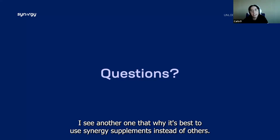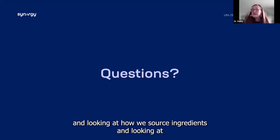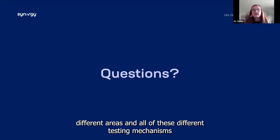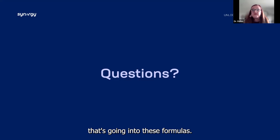Another question: why is it best to use Synergy supplements instead of others? Being part of the Hughes Center and looking at how we source ingredients — we are such sticklers on quality and the purity of the ingredient. That gives you a trust in this. We go through all of these different testing mechanisms to make sure you are getting the highest and purest quality going into these formulas.